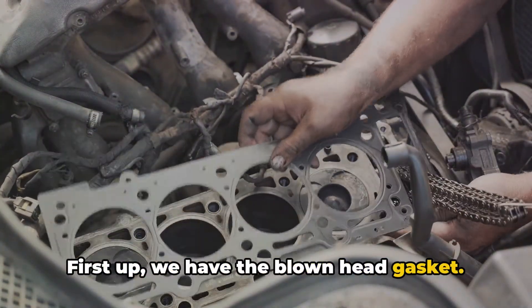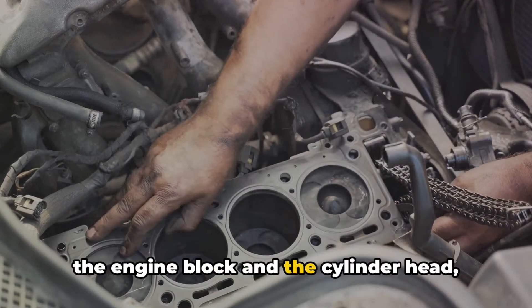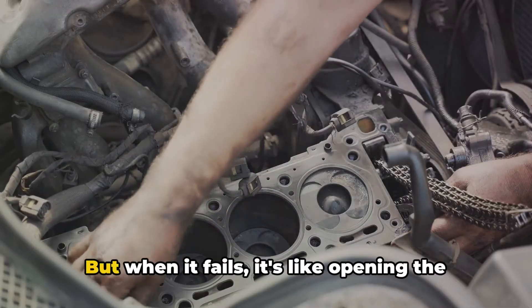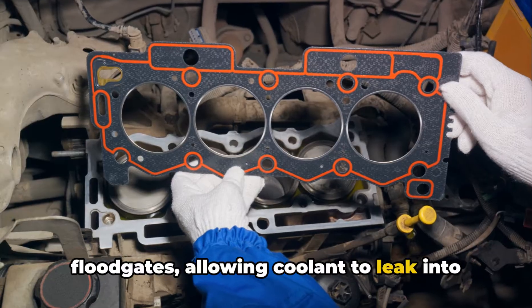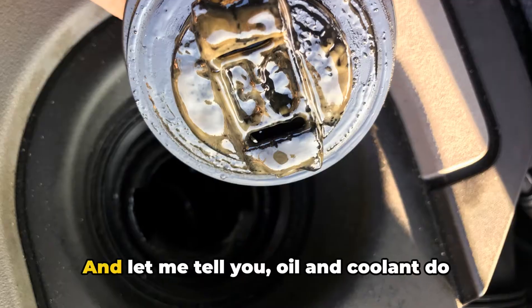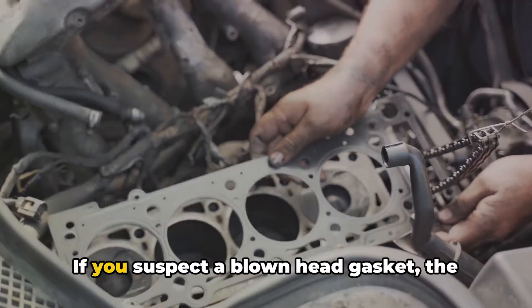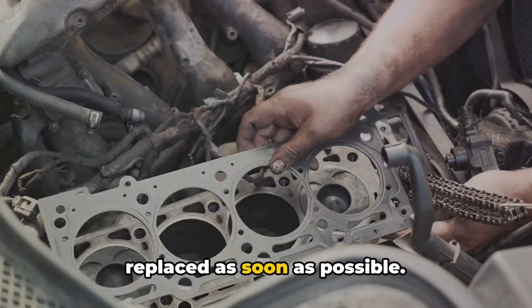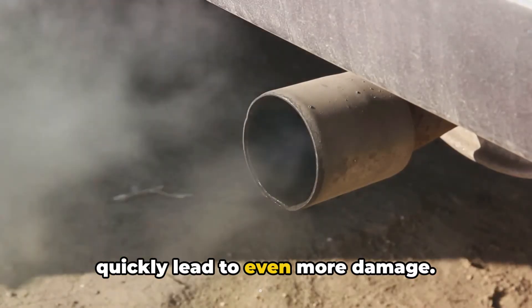First up, we have the blown head gasket. This little gasket acts as a seal between the engine block and the cylinder head, keeping the coolant and oil in their respective lanes. But when it fails, it's like opening the floodgates, allowing coolant to leak into the oil passages or even the combustion chambers. Oil and coolant do not make a happy couple. If you suspect a blown head gasket, get it replaced as soon as possible — driving with one can quickly lead to even more damage.